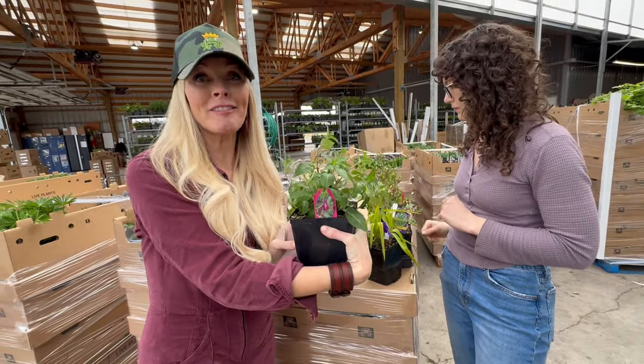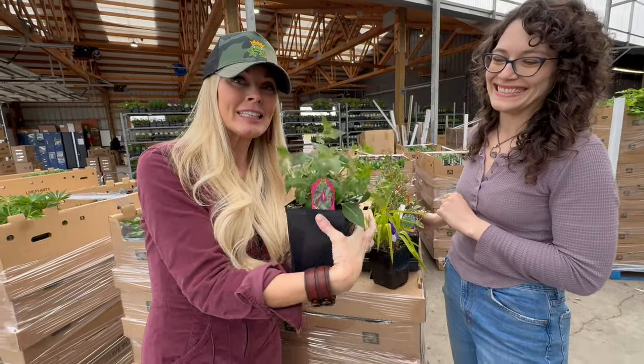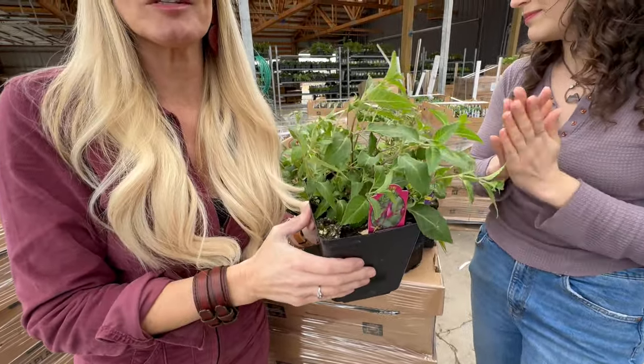Mark is our little expert on hardy fuchsias, and if he were in front of the camera instead of behind it, he would tell you to plant these really deep. You'd bury it to about here — so you can tell your customers to plant these deep.